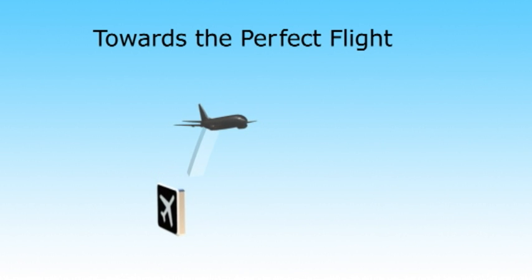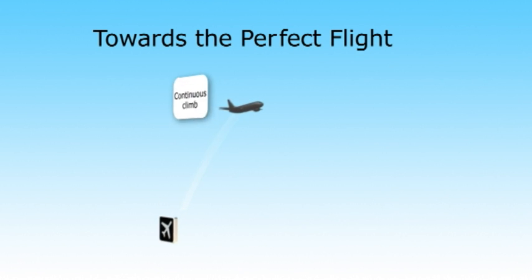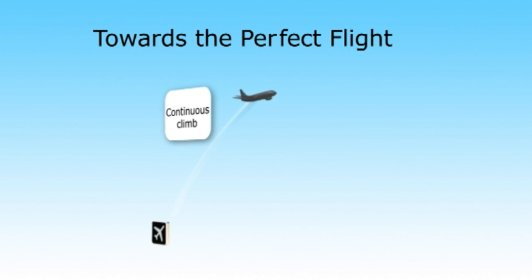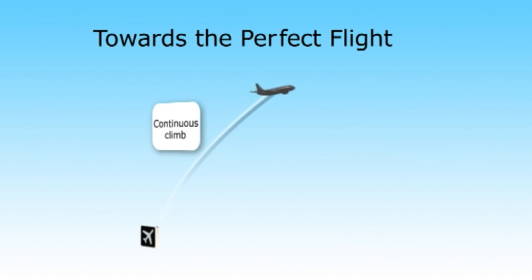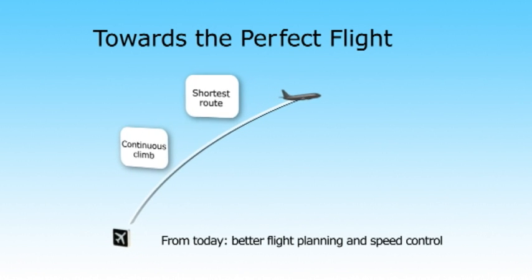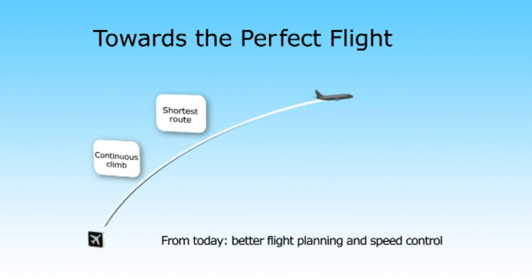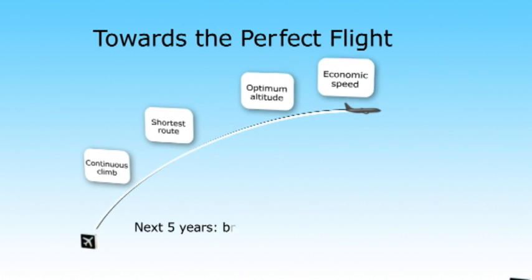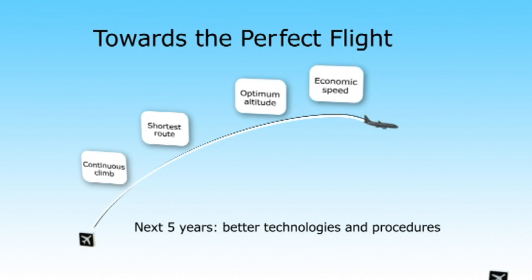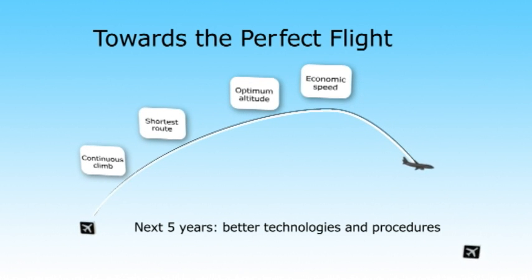The perfect flight is now in the industry's sights, and just as the UK pioneered the use of continuous descent approach, so we can pioneer a through-flight experience to cut fuel burn and emissions. Better flight planning and speed control can deliver efficiencies now. Best practice needs to become second nature.